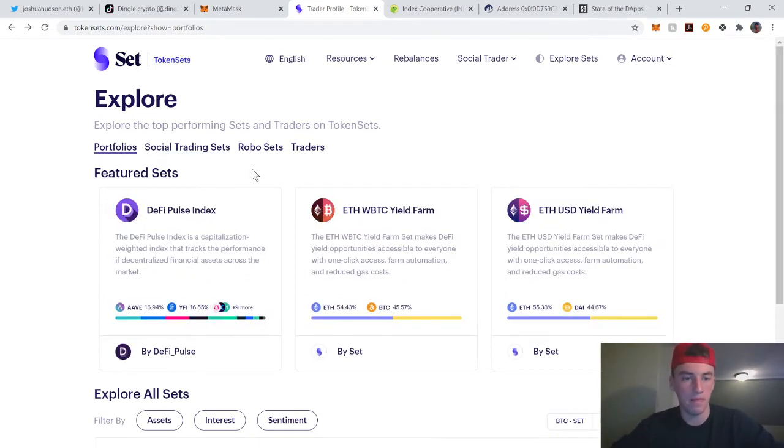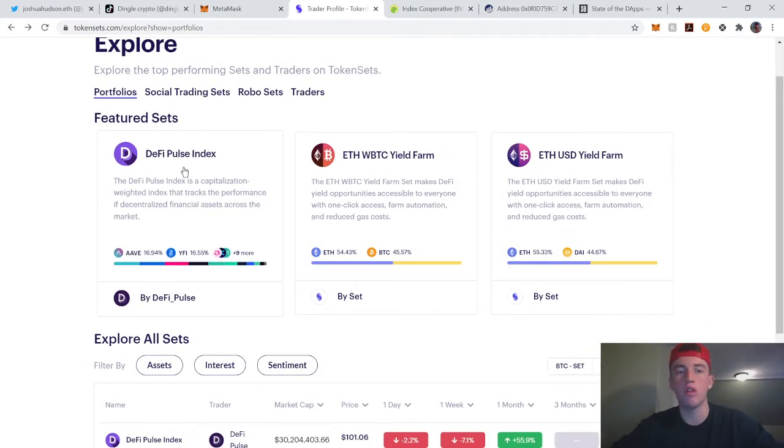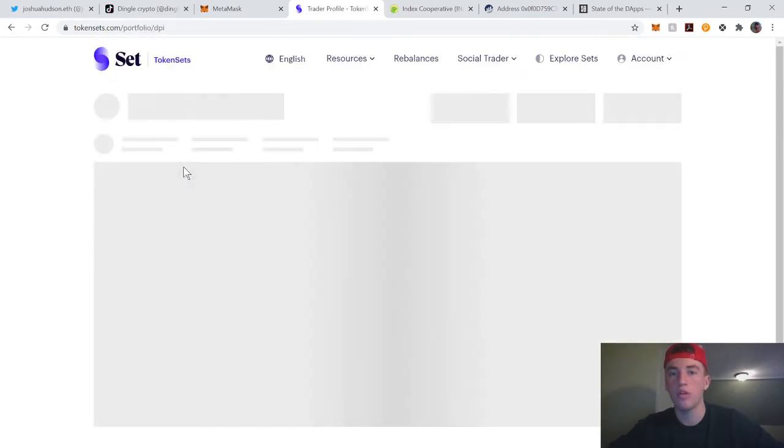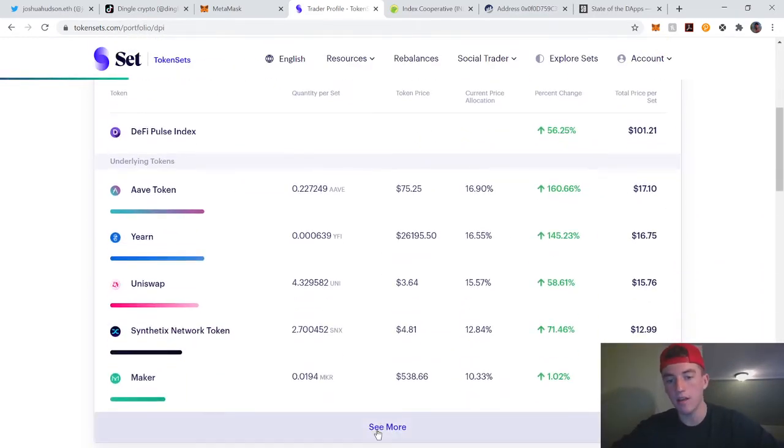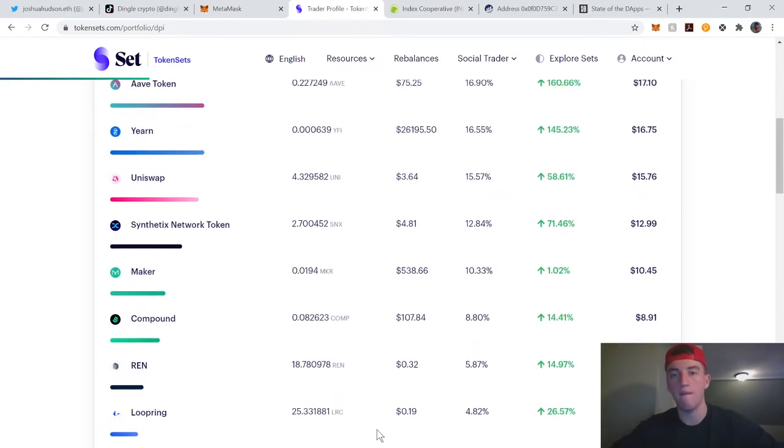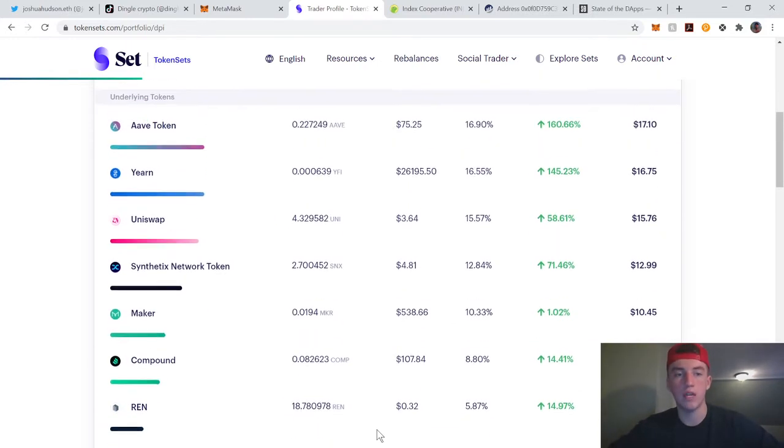Let's go with the DeFi Pulse Index. This is a beautiful thing because crypto is inherently risky — it's such a new market — and this allows you to diversify among a lot of high-growth protocol tokens in DeFi. DeFi is one of those sectors in crypto that has huge growth potential.